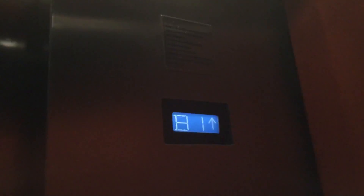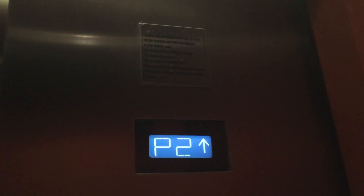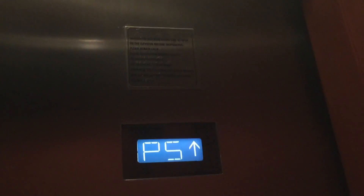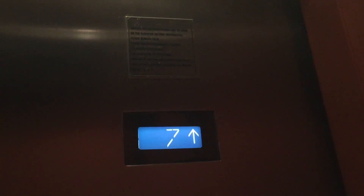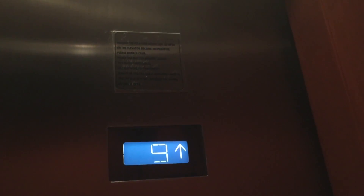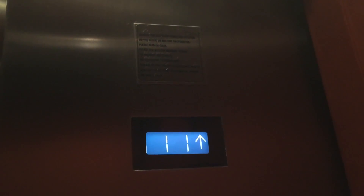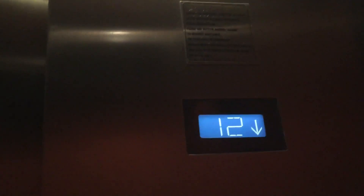Watch the numbers on the side — we stop at the lobby. We're up at 12. Nice dinner bell.